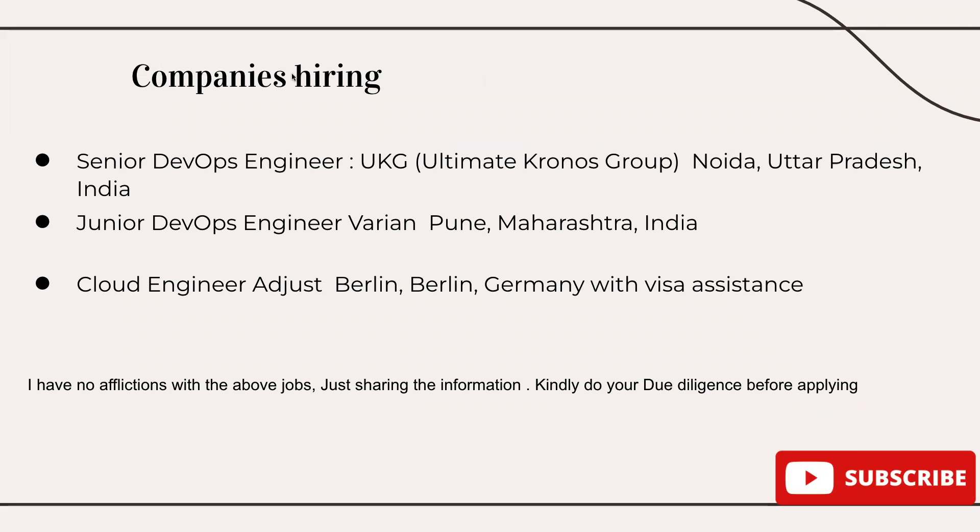Companies that are hiring: Senior DevOps Engineer at Ultimate Kronos Group, UKG, in Noida, Uttar Pradesh, India. This role is for five to ten years of experience. If you are in that range, you can apply for this job — it's a great opportunity.